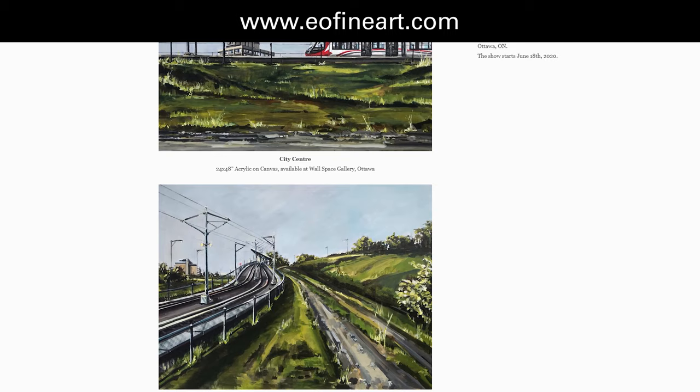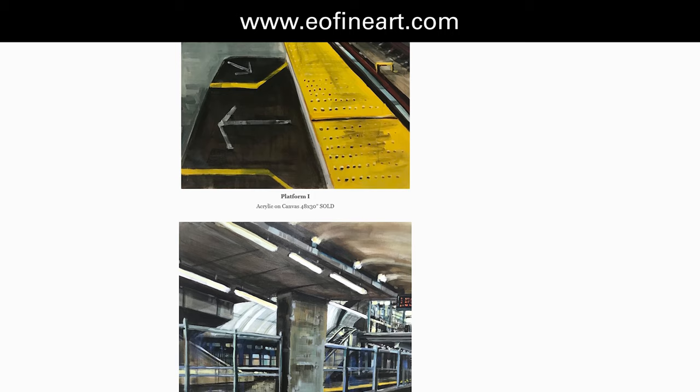When I moved back to Ottawa the train system was already up and functioning for Stage 1, so that became an interest. I was using the actual finished stations as the first iteration of this series, which is now ongoing to include the construction sites.